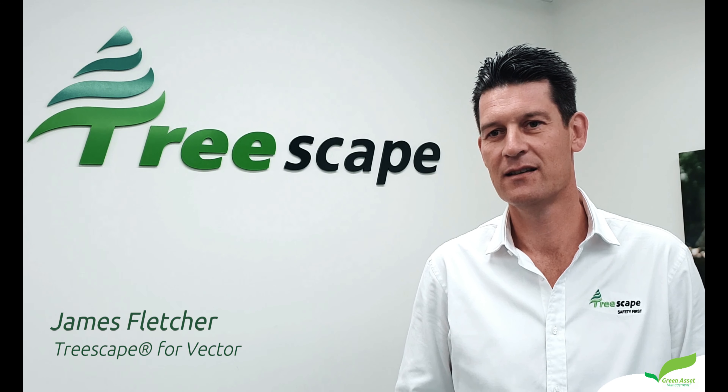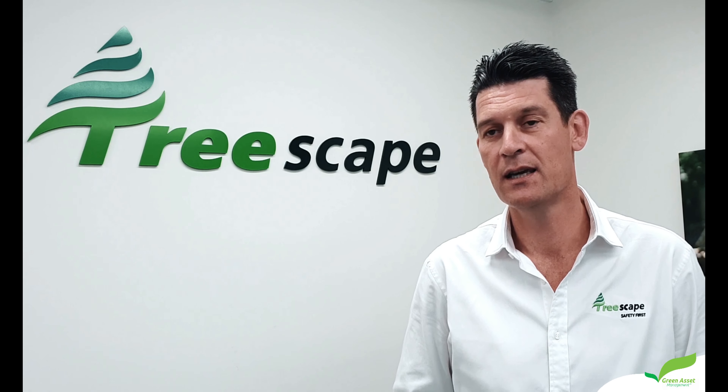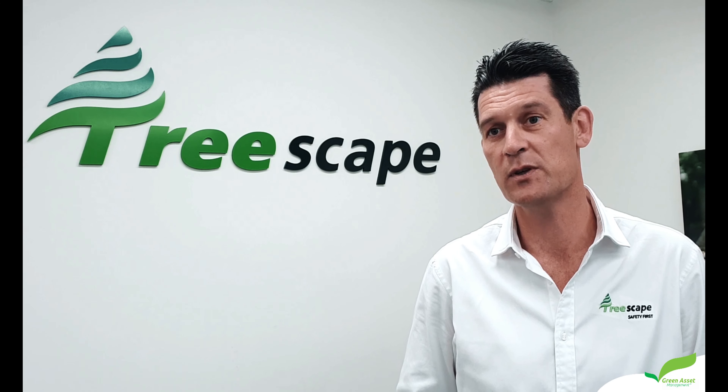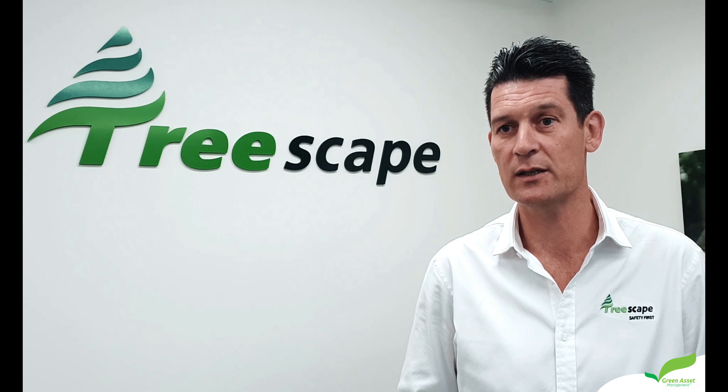What does Treescape do for Vector? We provide tree and vegetation management services to Vector in two key streams. The first is around reactive services, and that's usually in the context of storms and other natural events. The second is more around proactive asset management.